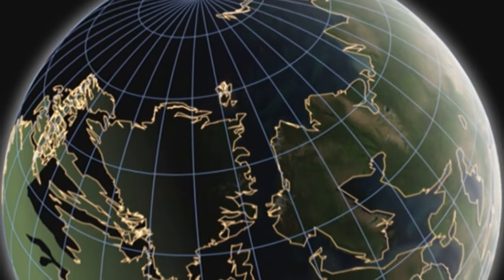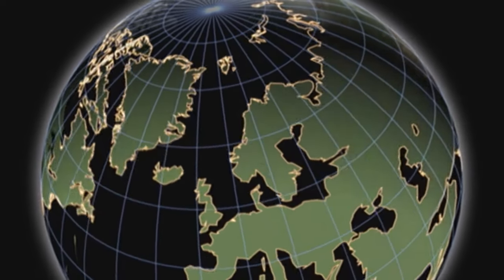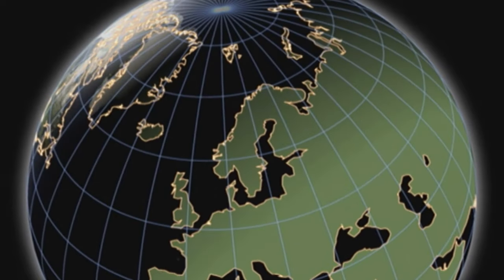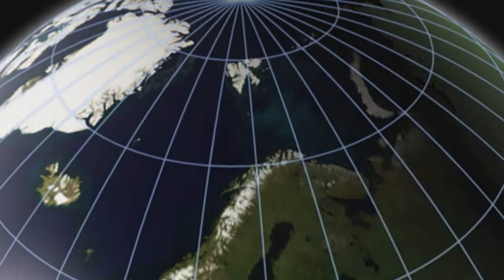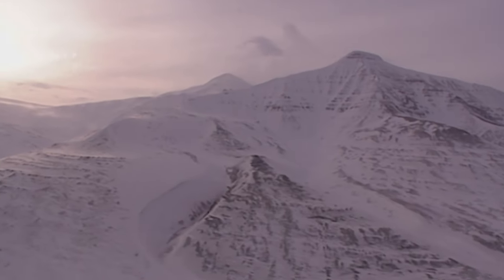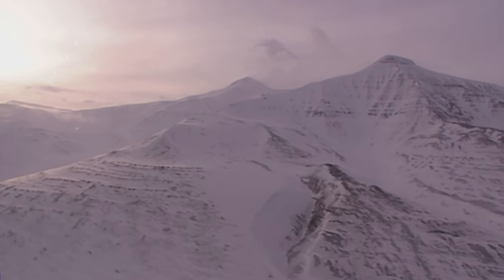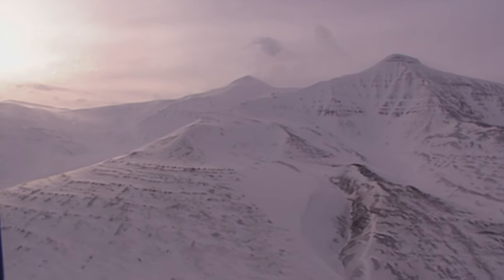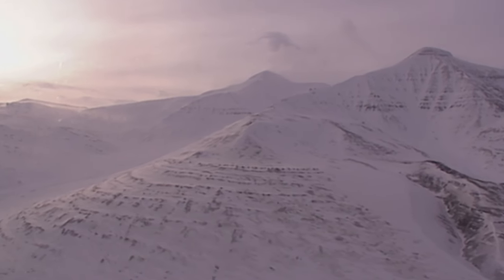Dinosaurs periodically lived in the vicinity of Spitsbergen over the course of millions of years. Their corpses sank to the ocean floor and were covered by sediment. Shifts in the Earth's crust have brought them to their current resting place. The bones were preserved due to the unusual composition of the shale, a layer of stone that runs through the entire east coast of Spitsbergen. It's possible that Jörn Hurum will discover more dinosaur species here.